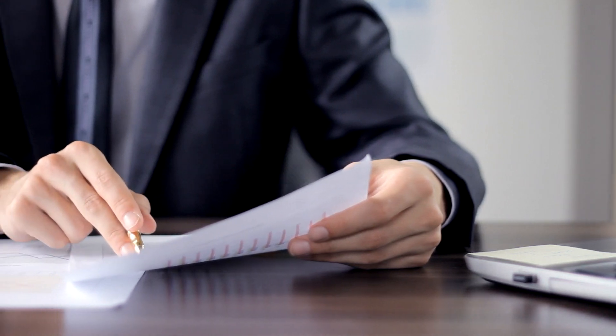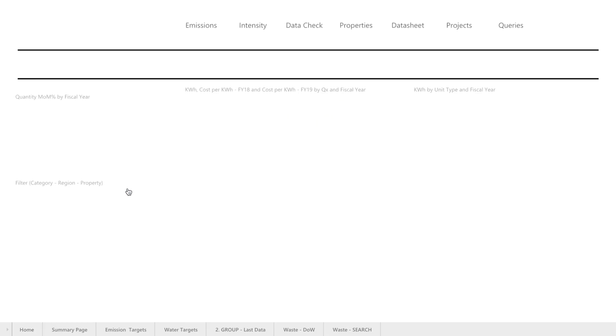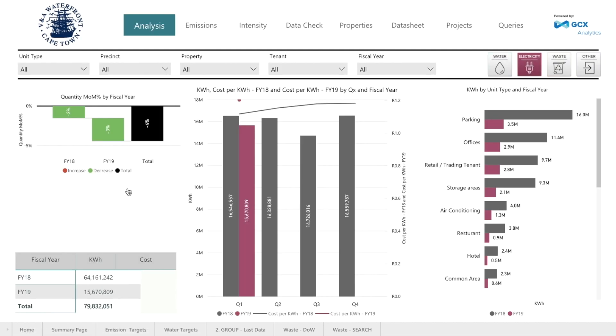For the most part, companies always used to see environmental sustainability as a box-ticking compliance exercise with money just going out and there being no return. GCX analytics and the eco intelligence dashboard has provided an answer to that problem. It's given companies a tool to be able to manage environmental sustainability for performance — a view of their utilities that they have never seen before.